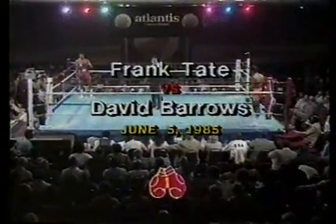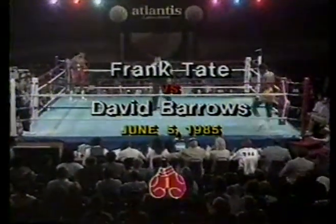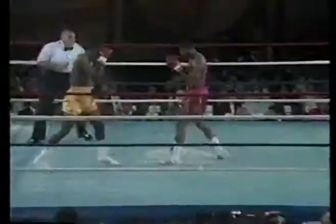And we're getting ready for round number one. The big man in the middle of the ring, referee Joe O'Neal. And we're off — boxing round one from Atlantic City, New Jersey.